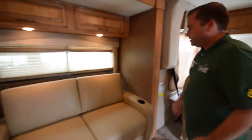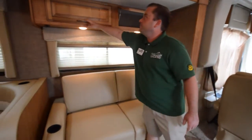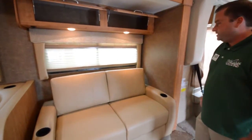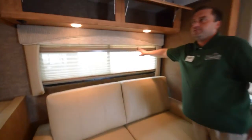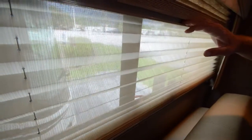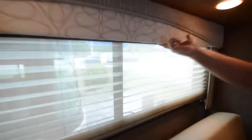Moving over to the living room, you notice you've got another overhead storage area, which is great — you're always going to need lots of storage when RVing. Notice your window shades, which are on all the windows on the coach. You have both your day shades and your night shades for privacy at night.